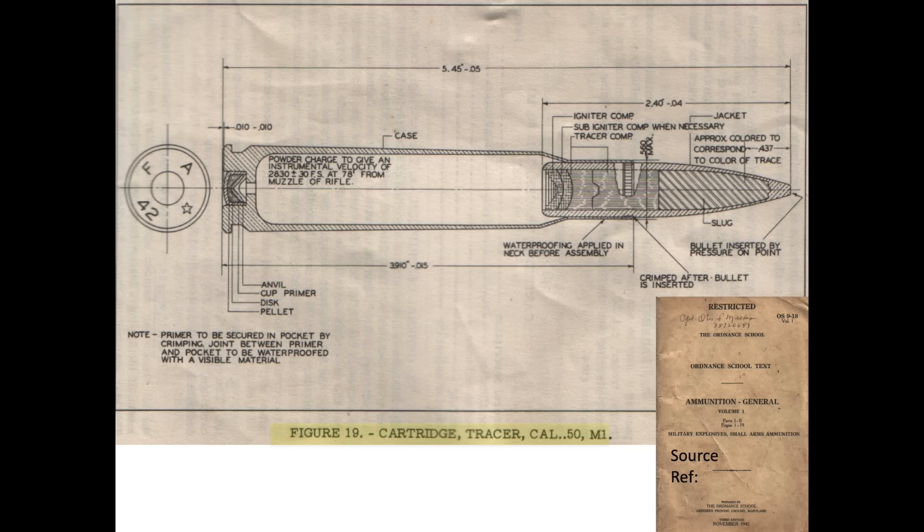The bullet consists of three parts. The bullet's solid slug is fabricated from an alloy of 97.5% lead and 2.5% antimony. The bullet's jacket is fabricated from an alloy of 90% copper and 10% zinc. The bullet's igniter and tracer compounds are highlighted in this image.